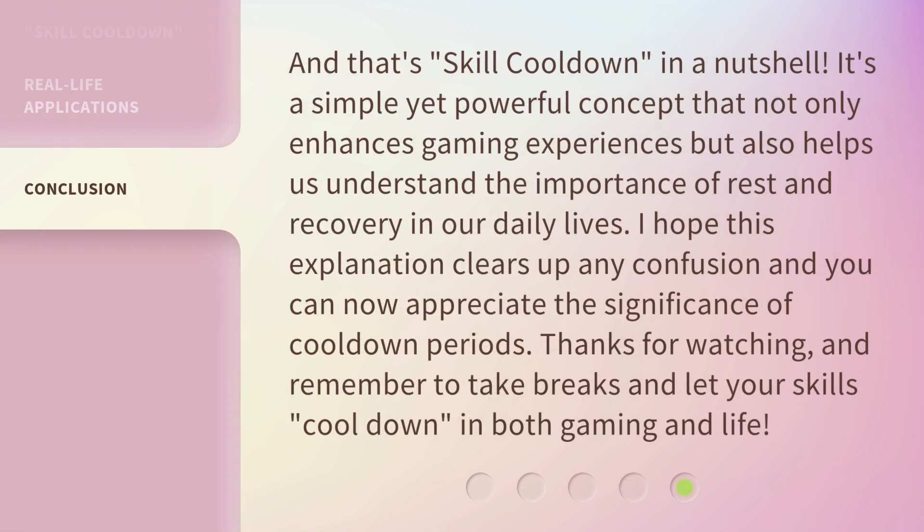And that's skill cooldown in a nutshell. It's a simple yet powerful concept that not only enhances gaming experiences but also helps us understand the importance of rest and recovery in our daily lives. I hope this explanation clears up any confusion and you can now appreciate the significance of cooldown periods. Thanks for watching, and remember to take breaks and let your skills cool down in both gaming and life.